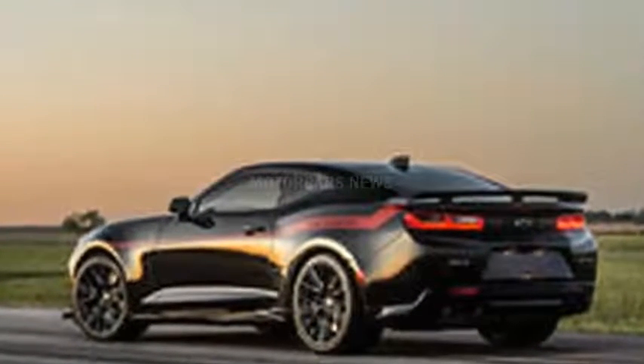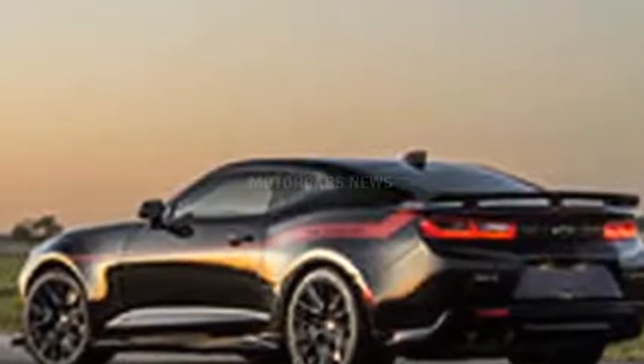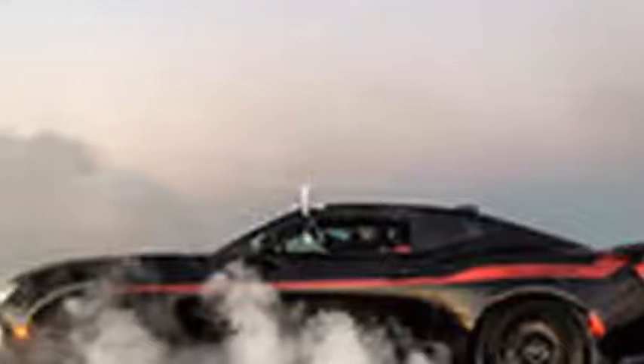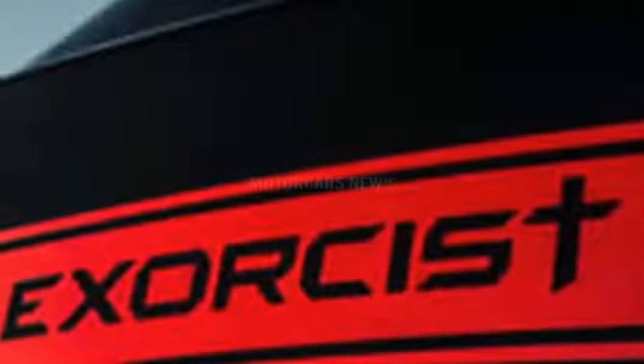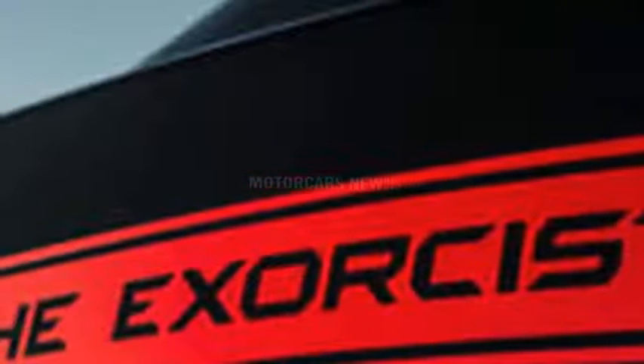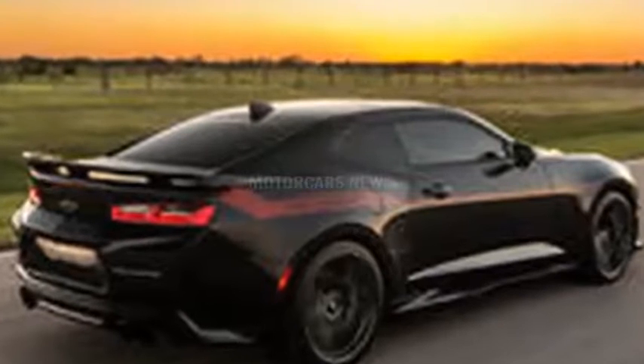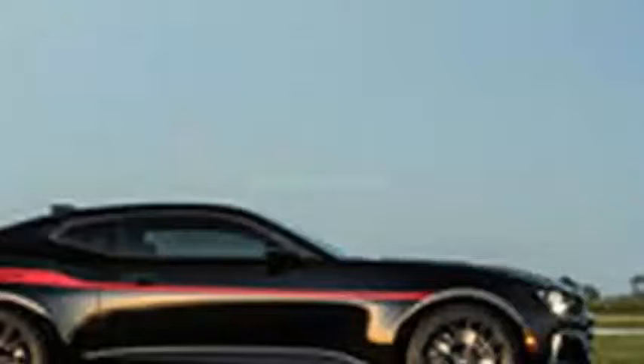If you just want the extra power, the Exorcist will set you back $55,000 on top of the cost of the ZL1 itself, which starts around $60,000. For an extra $8,995, Hennessey will throw in the drag pack, consisting of a pair of 20-inch wheels wrapped with 315/30 Nitto drag radials,